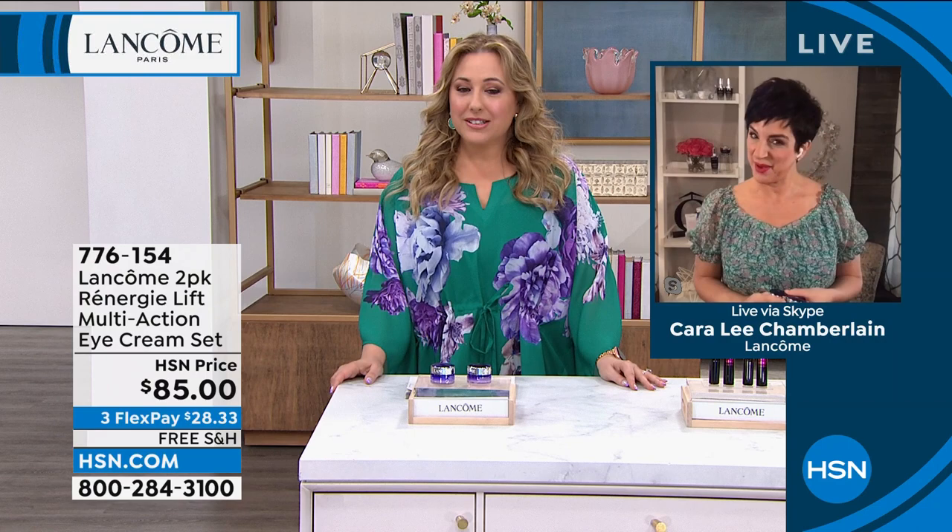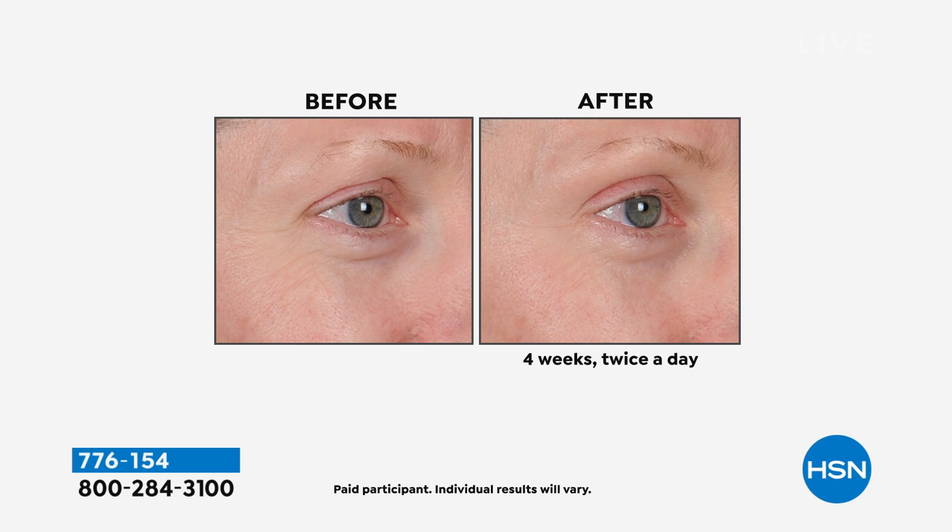Cara, we are starting out with Renergy. Everyone has walked into a department store and headed right to the Lancôme counter to say, what's the special? We are outdoing it today with one for $75, two for $85 — $10 for a $75 full-size Renergy multi-action eye cream. Let's talk about these incredible before and afters.